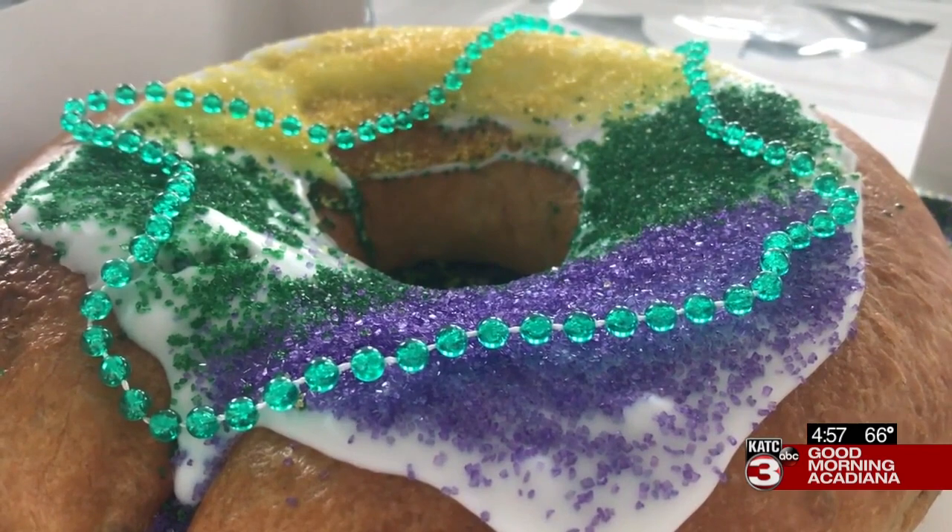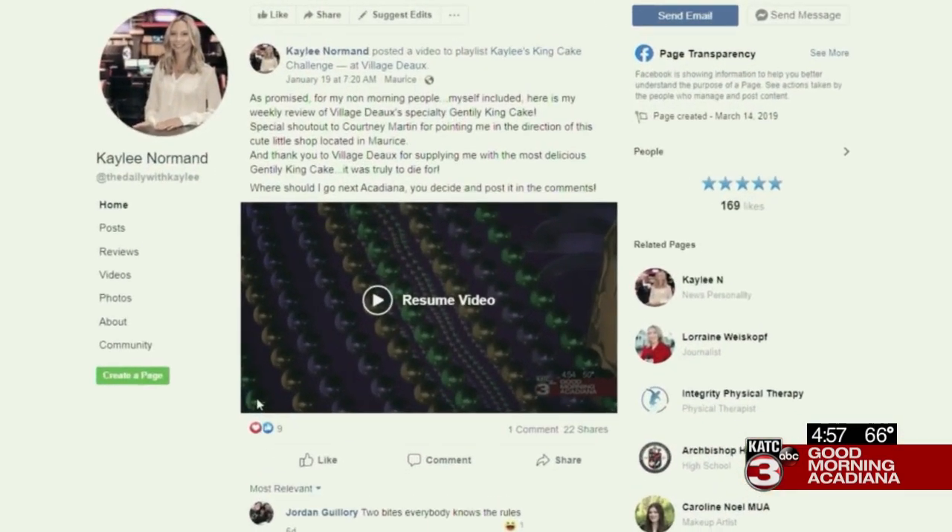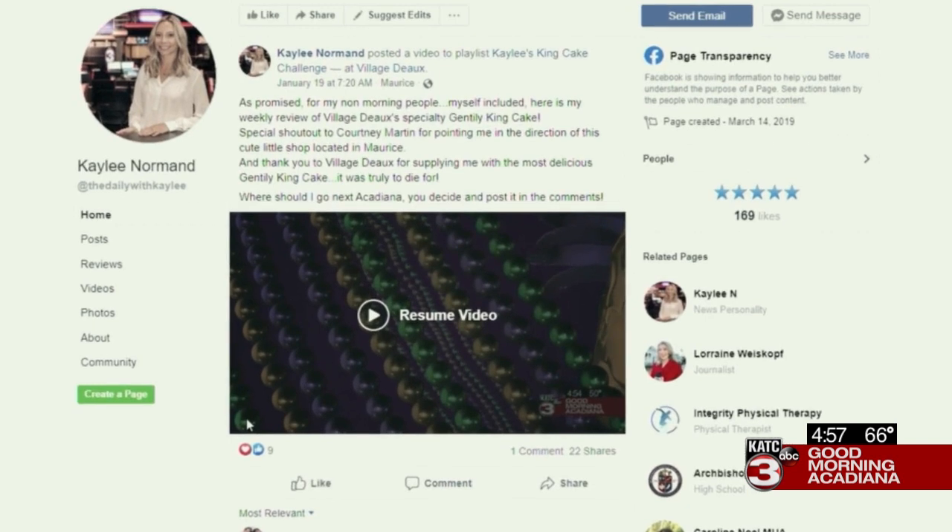For KTC TV3, this is Kaley's King Cake Challenge. Thanks, Kaley. Kaley has more time until Mardi Gras to find the best king cake in Acadiana, but it's up to us to lead her there. If you have a king cake recommendation for her, check her out on her Facebook page at Kaley Norman and drop her a message.